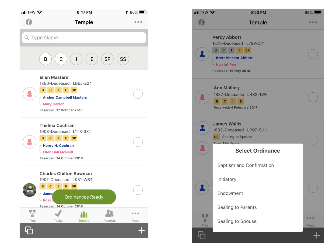After tapping on the temple icon, you will see a green oval that says Ordinances Ready. You can tap on which ordinances you want to do at the top, or tap on the green Ordinances Ready tab to bring up a screen and then select which ordinances you want to do. I will tap on Baptism and Confirmation for this example.